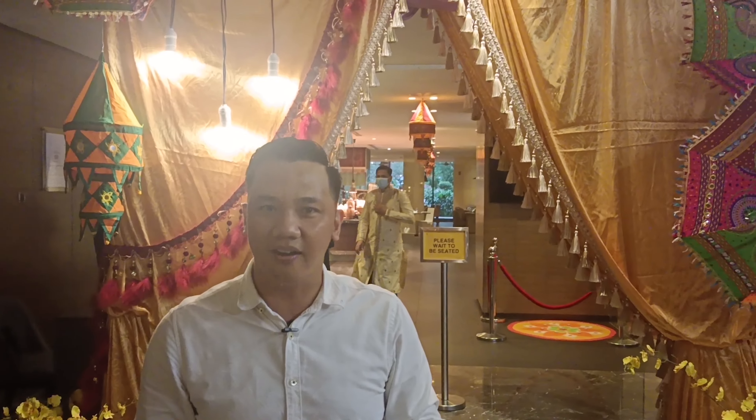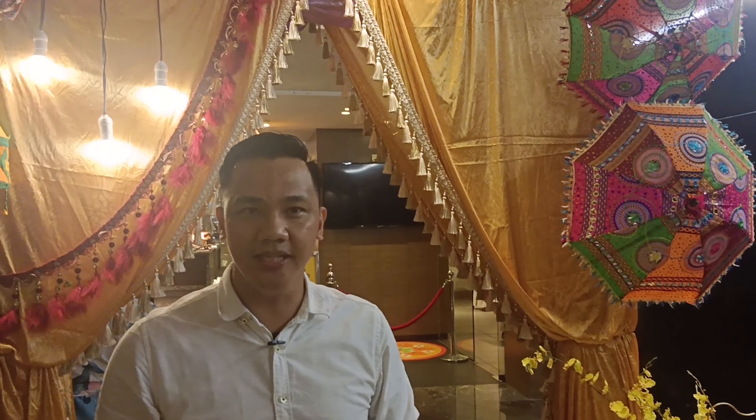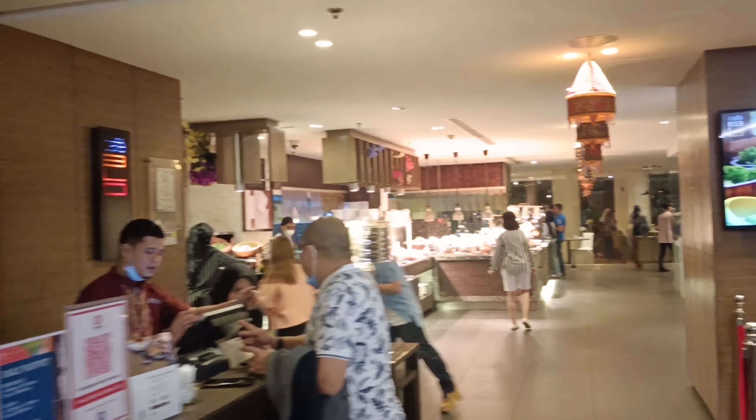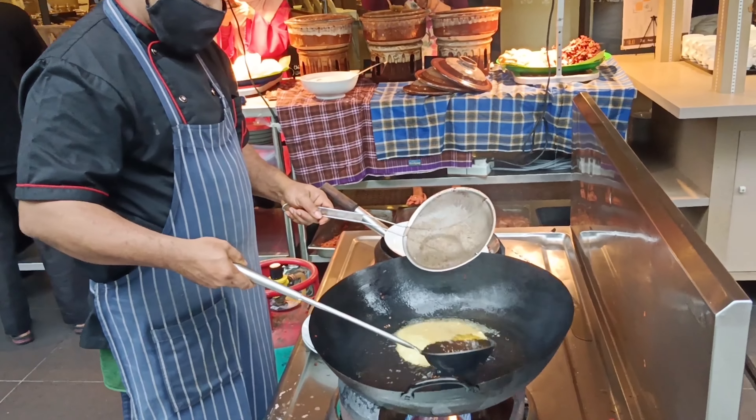Hi folks, today we are here at the Renaissance Hotel to uncover their Colors of Rangoli buffet dinner. Join me as we go and have a look at their buffet lineup inside Cafe BLD here at the hotel.